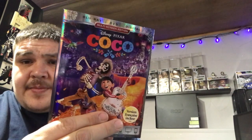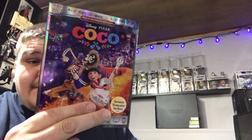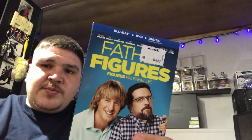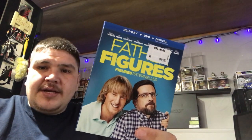Coco — if you haven't watched this one I would definitely recommend it. Recently picked this one up not too long ago. Father Figures — it's pretty funny, could have been better in my opinion.